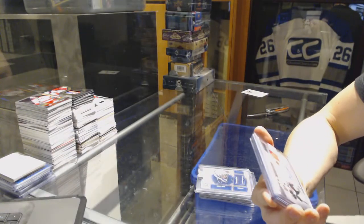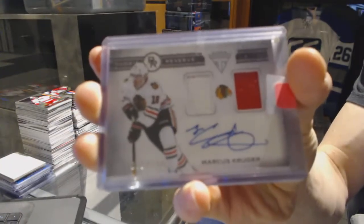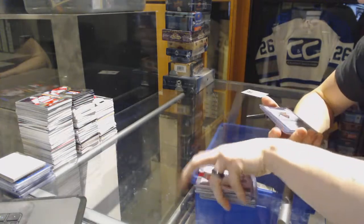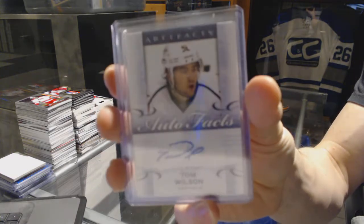We've got an 1112 Titanium Rookie Reserve dual jersey and autograph, out of 100, for the Chicago Blackhawks — Marcus Kreuger. We've got a 1415 Upper Deck Artifacts Auto Facts for the Washington Capitals — Tom Wilson.